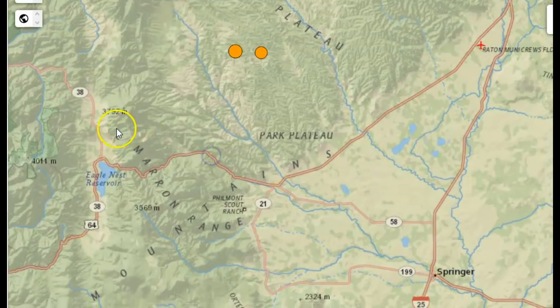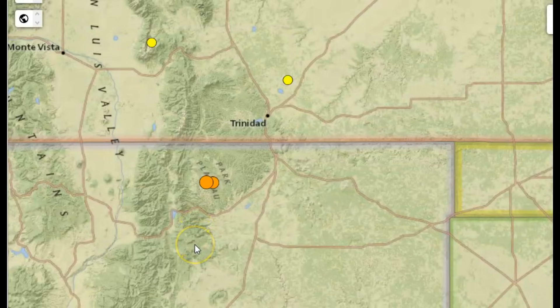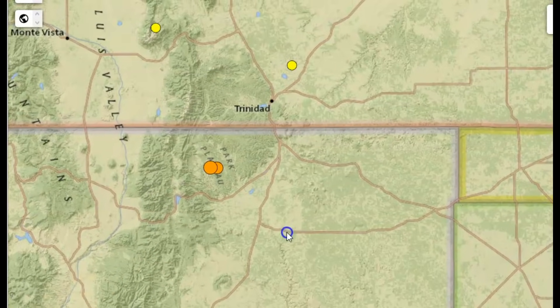You can see the Cimarron mountain range. Originally this was all sediment. Eons ago when the earth was forming, this area was completely under the ocean — thick layers of sediment developed — and then the continents moved closer to each other. They collided and created this mountain range, the Rocky Mountain range, etc.